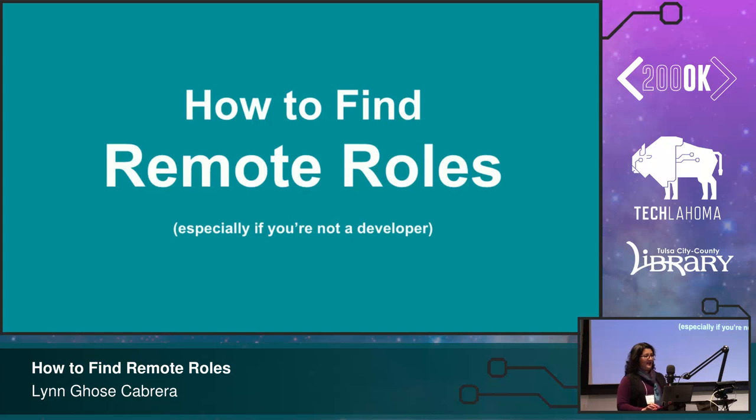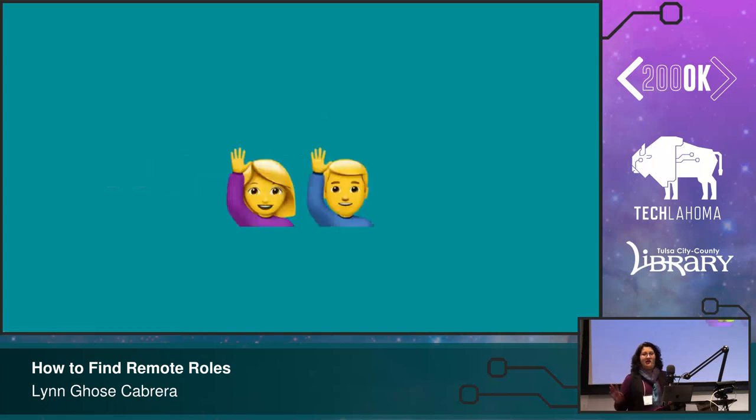So just a quick show of hands — how many people here today are actually in a remote role right now? How many people are looking? A few. Okay.